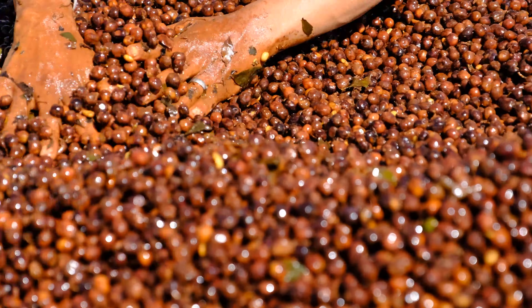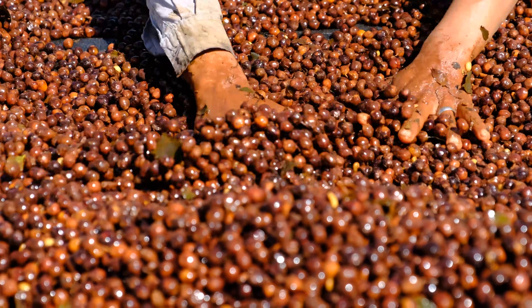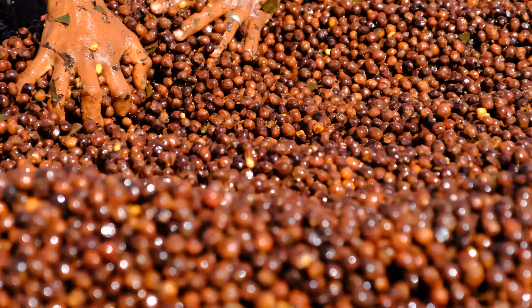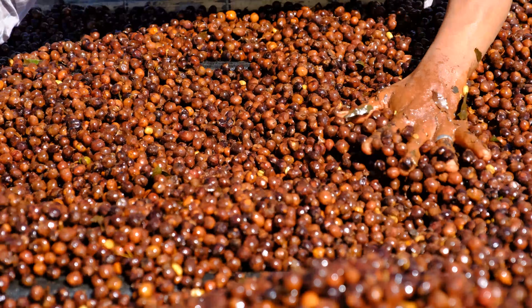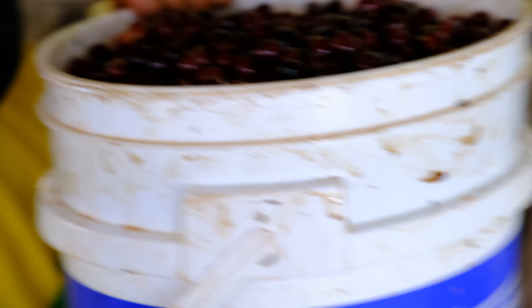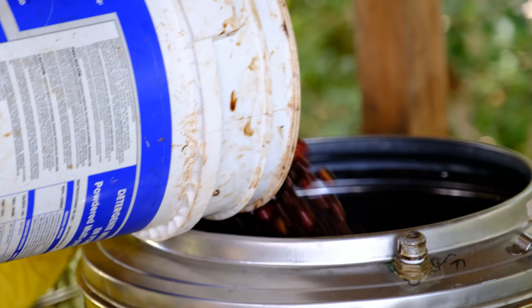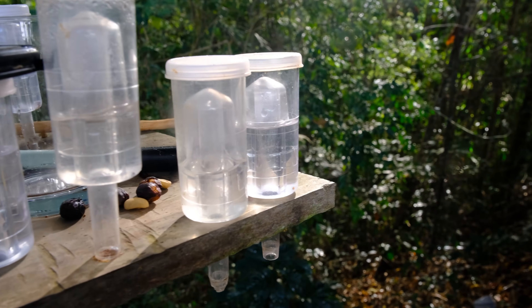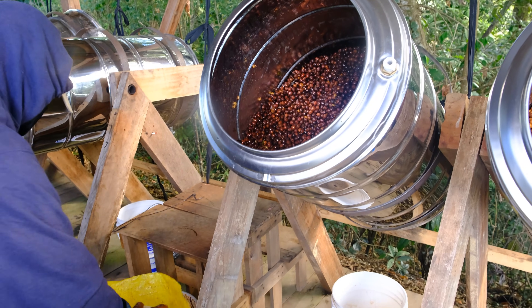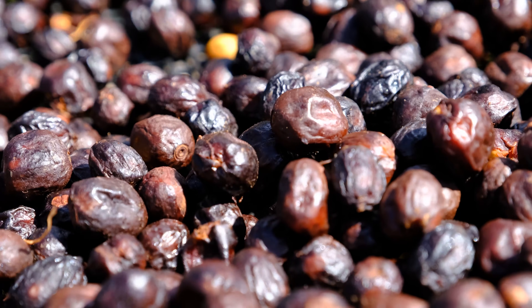The term anaerobic translates directly to 'without oxygen.' In coffee, this term means the coffee has gone through a period of time in a low oxygen environment during processing. And that's truly all we can accurately infer from the use of this term. Calling a coffee an anaerobic doesn't tell us the other steps used in fermentation or drying, or whether the coffee was processed as washed, honey, or natural.